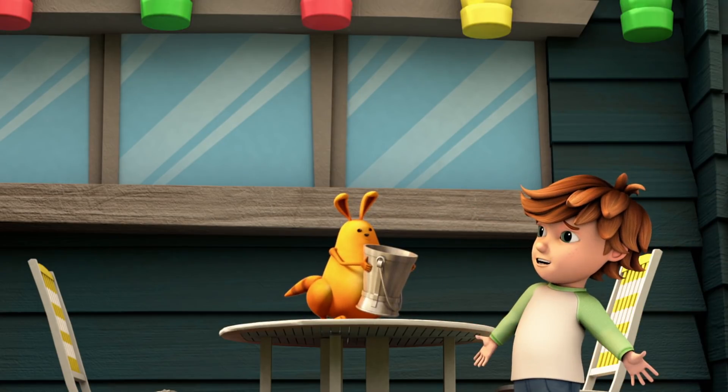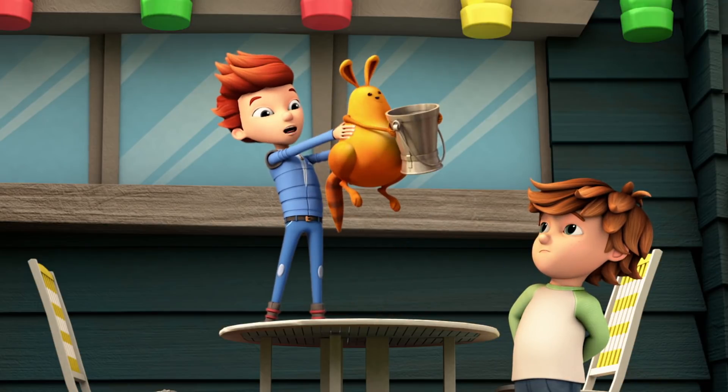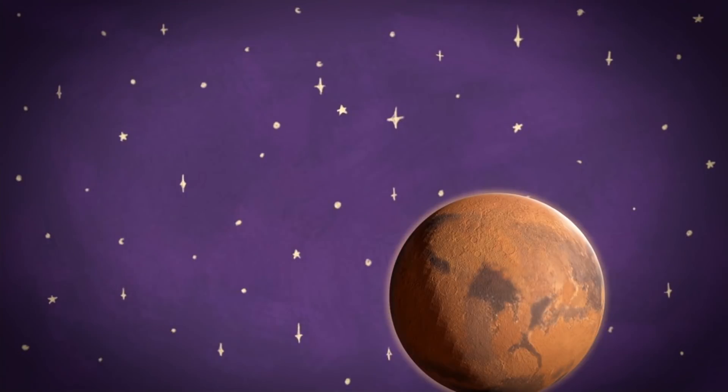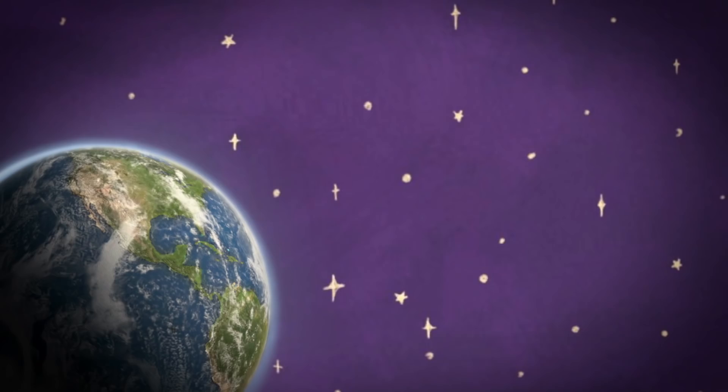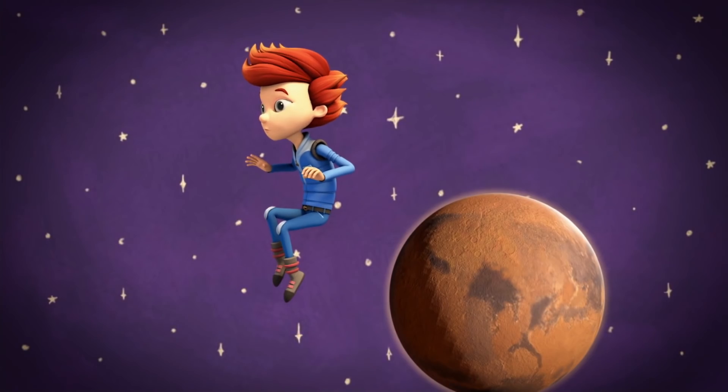Bucket by bucket? That would take forever. Maybe she has a giant watering can! Not enough water. What about a super long garden hose?